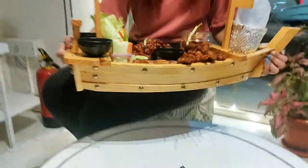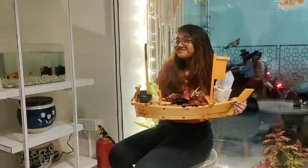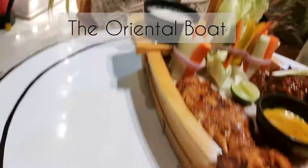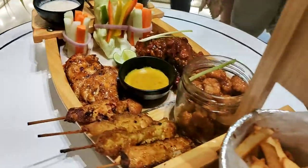Now comes the special mention — the Oriental boat. This Oriental boat has five different kinds of items. This is one of the most famous items.